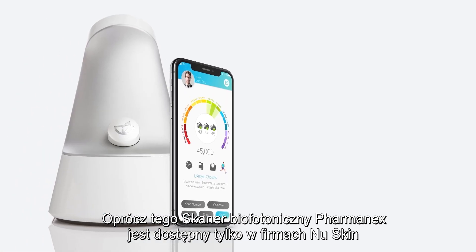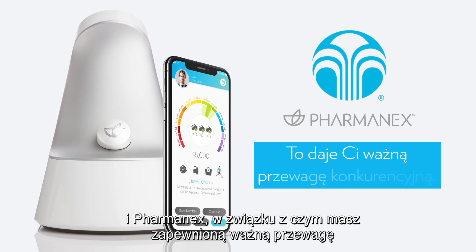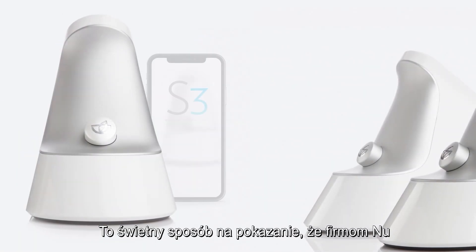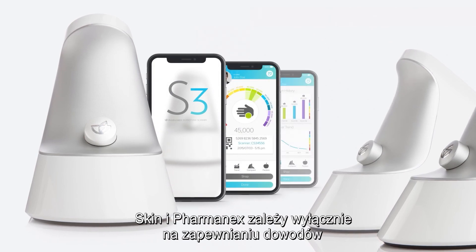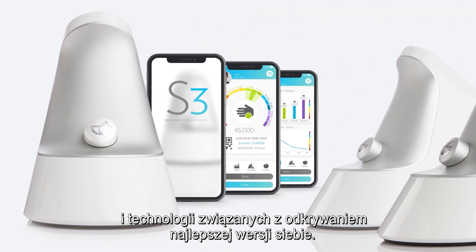Plus, the Biophotonic Scanner is exclusive to Nu Skin and PharmaNex, so it gives you an important competitive advantage that no one else can offer. It's a great way to show that Nu Skin and PharmaNex are all about the proof and science of discovering the best you.